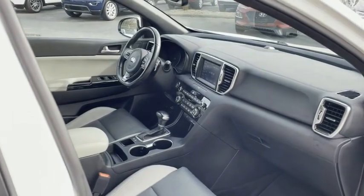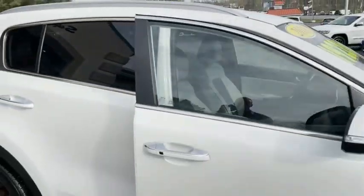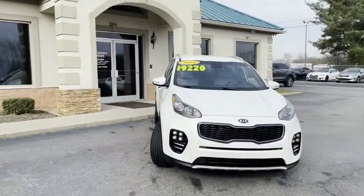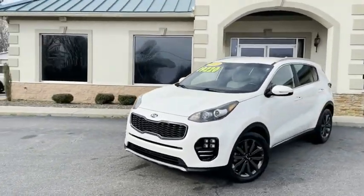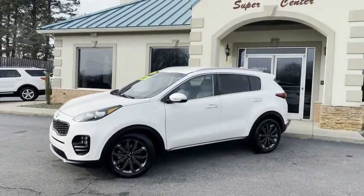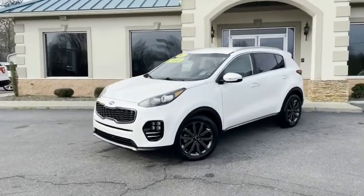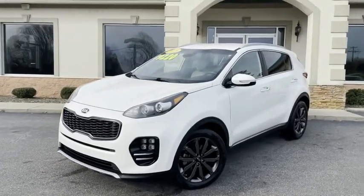A gorgeous one-owner 2018 pearl white Kia Sportage with the appearance package. Nicely equipped. You're going to love it here. Family owned and operated, 45 years in business. Great people, awesome prices, easy financing. Tradingpostcars.com — come check it out. This one's not going to last long. It's too good to be true. Here's the trading post: 828-464-0600.